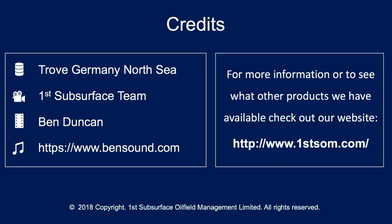And you guessed it — that's the diapir that Mittelplate is flanking against. This has been one of many interesting finds we've come across while building our Trove databases. Thanks for watching, we'll see you next time.